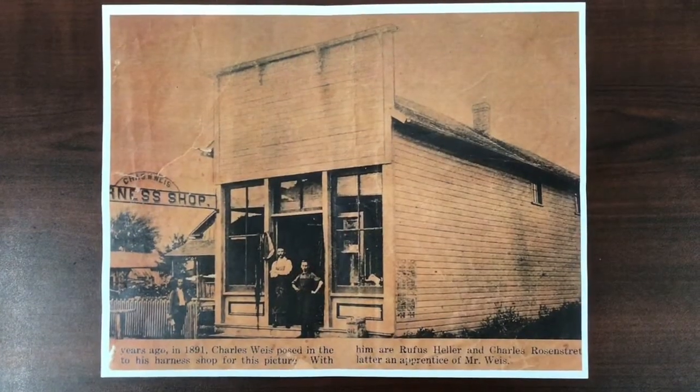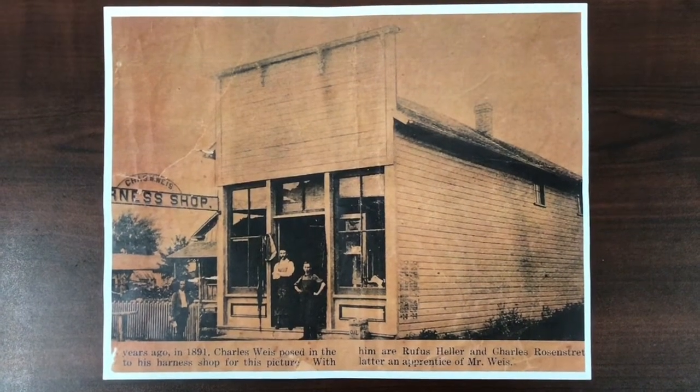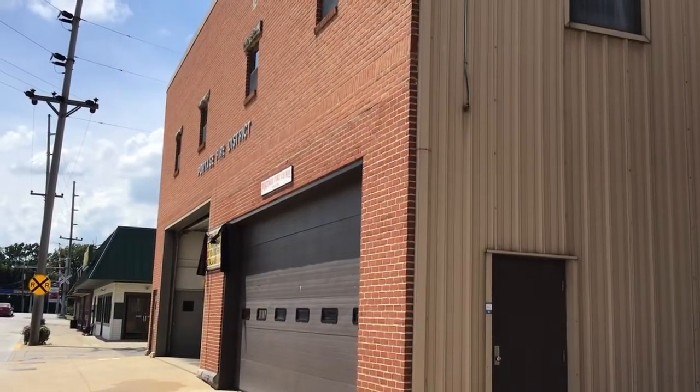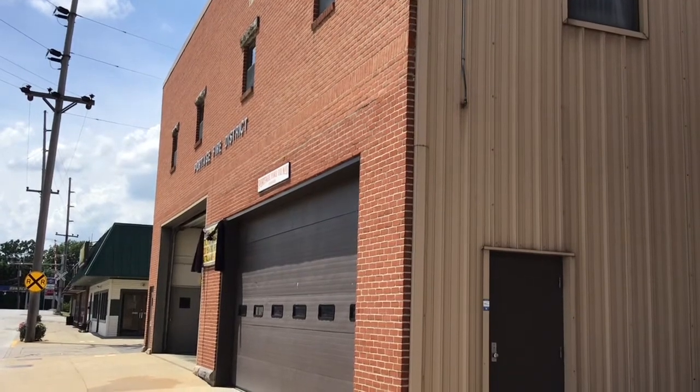A small building was erected in 1912 by Henry Sutter on the site of an old wooden harness shop. The first occupant was Young Hardware Store from 1912 to 1917, and Henry Sutter had an office on the second floor in 1917.